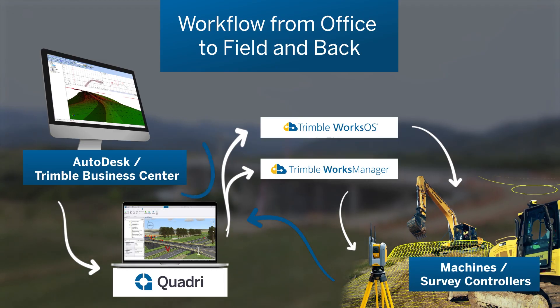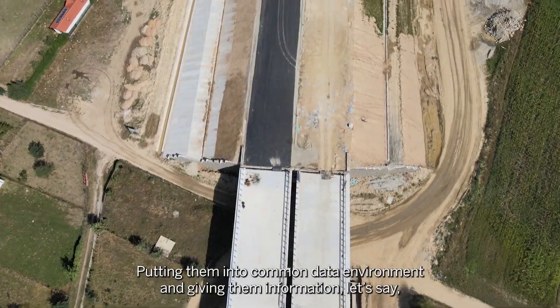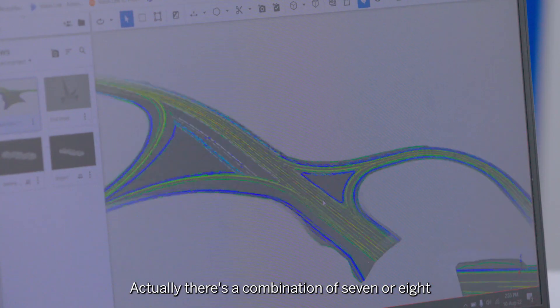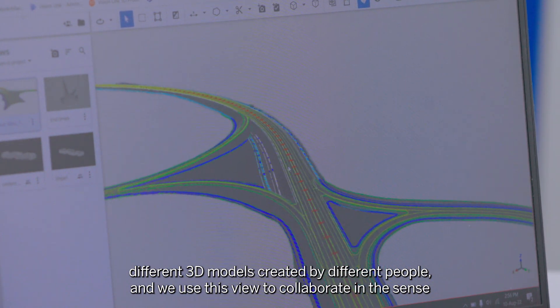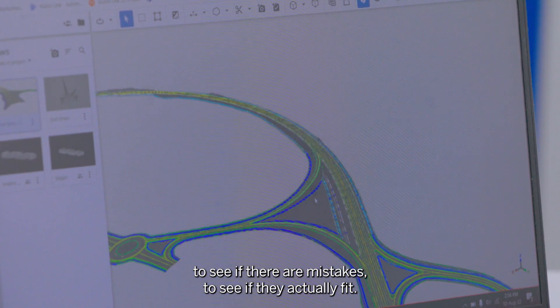Basically the models are everywhere — putting them into a common data environment and giving them information, the eye in BIM. There's actually a combination of seven or eight different 3D models created by different people, and we use this to collaborate in the sense of seeing if there are mistakes and if they actually fit together.